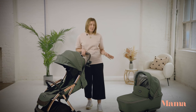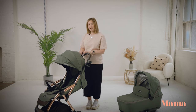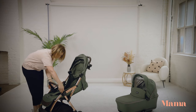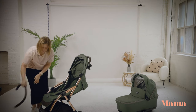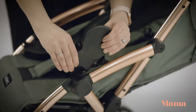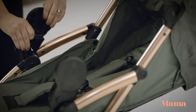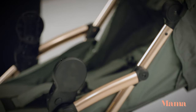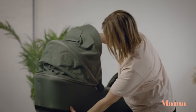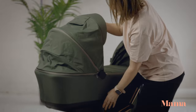The bassinet is sold separately and comes with the correct adapters to fit onto the pram. To pop it on, you simply remove the handlebar and place in the adapters — they just click into place. Then pick up the bassinet from the integrated handlebar and click into place.